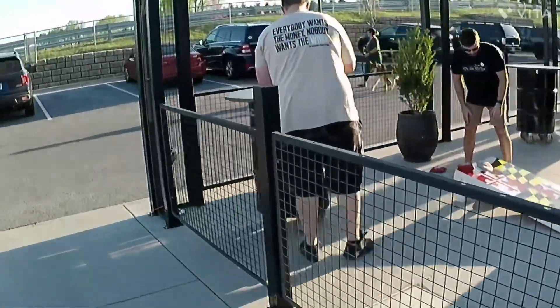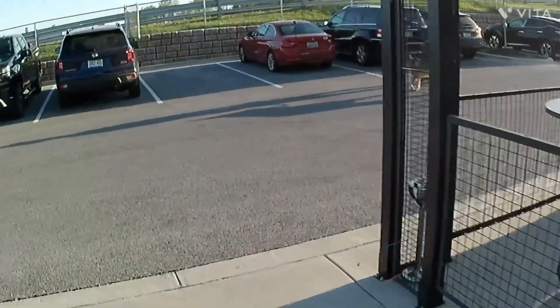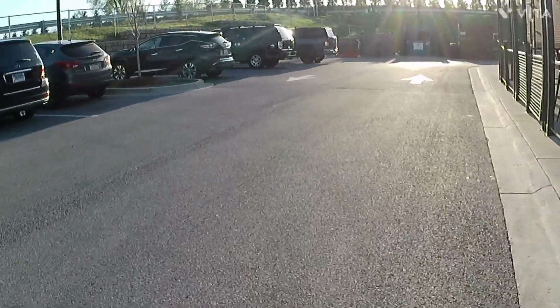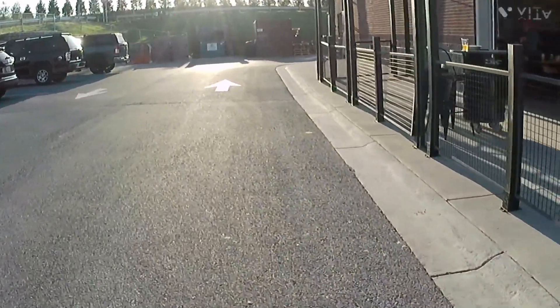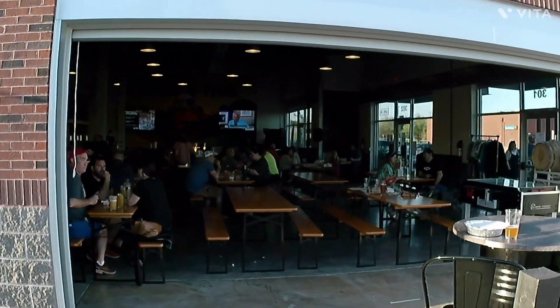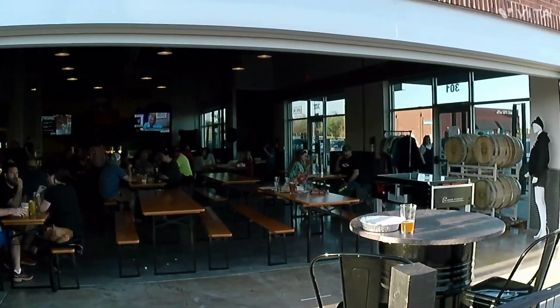I'm out inside so I don't really want to go inside right now, but you can see it's a very, very nice place.